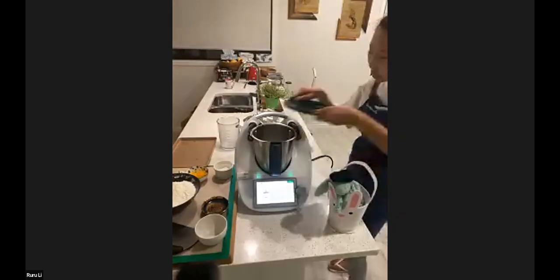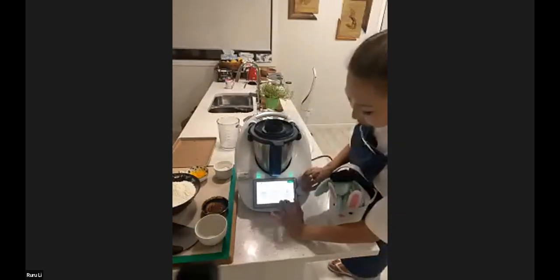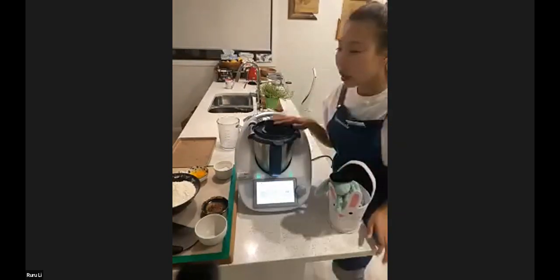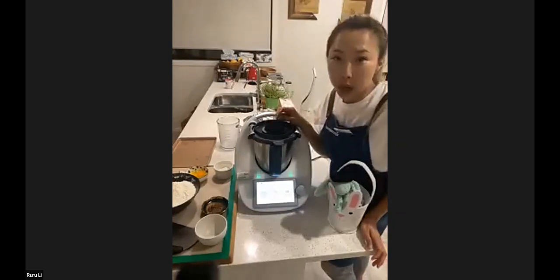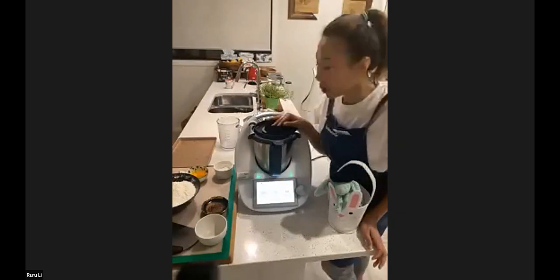Next step: put the lid on. It will tell you two minutes at 37 degrees at speed two. That 37 degrees is really key because it controls the temperature — it won't kill your yeast, it makes your yeast become active at the right temperature and makes your dough rise way faster than with other machines.